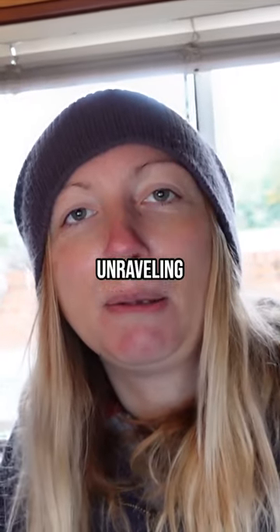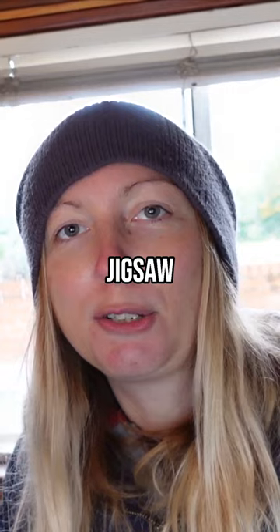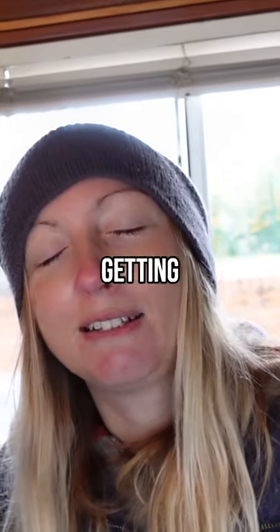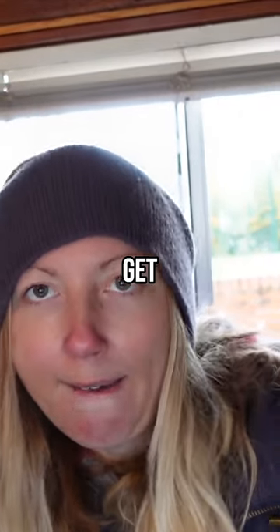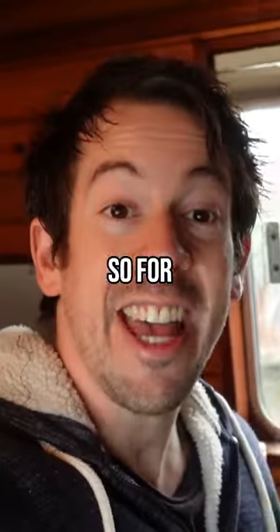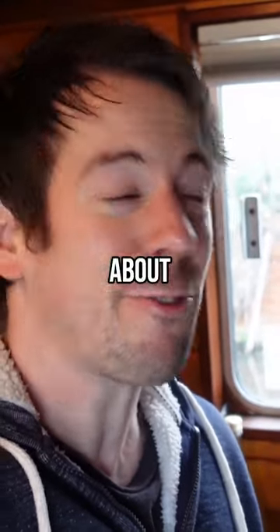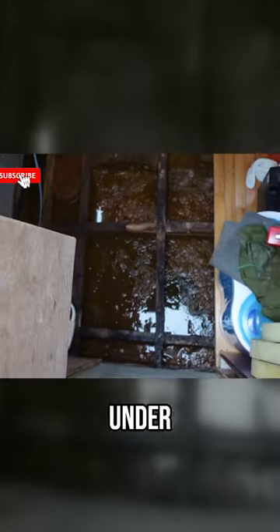So today we're unraveling a bit more of the narrowboat jigsaw puzzle — that is the flooring — and we're gonna have a crack at getting some of the boards up from the bedrooms so that we can get underneath in the bilges. For anyone that doesn't know, we bought our first narrowboat, this one here, about three months ago. It's had a huge leak under the floorboards.